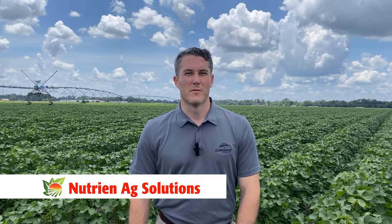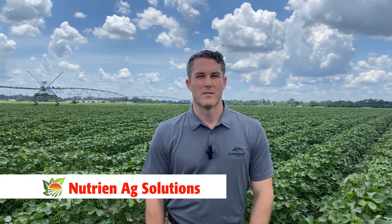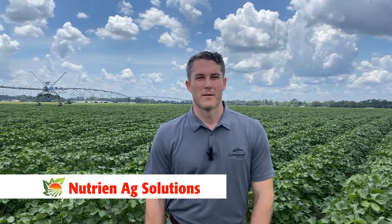Hey there, I'm Wilkes Wood with Loveland Products and Nutri-Nag Solutions. We really appreciate you taking the time to come out to the expo today and see what we have going on.